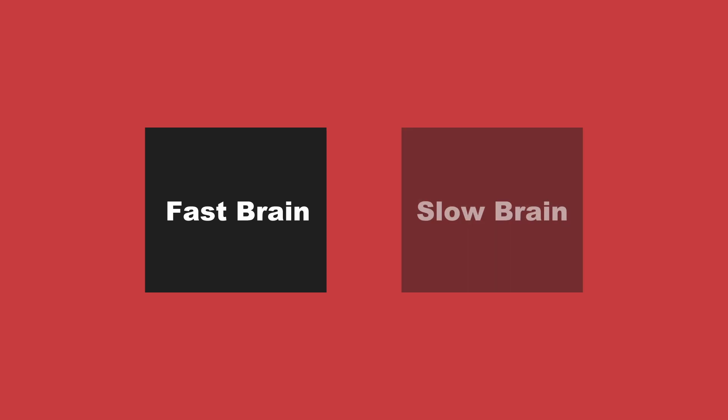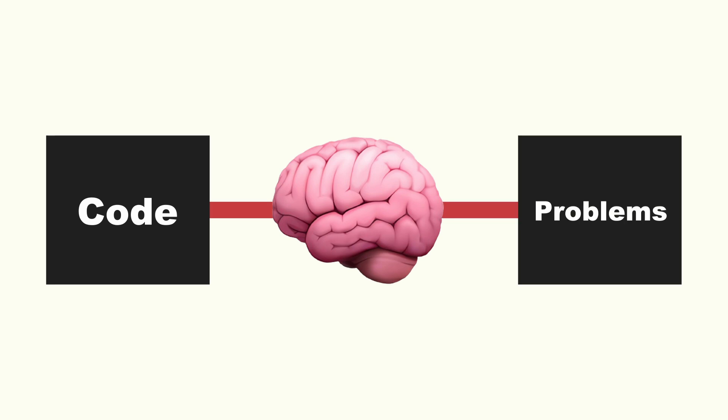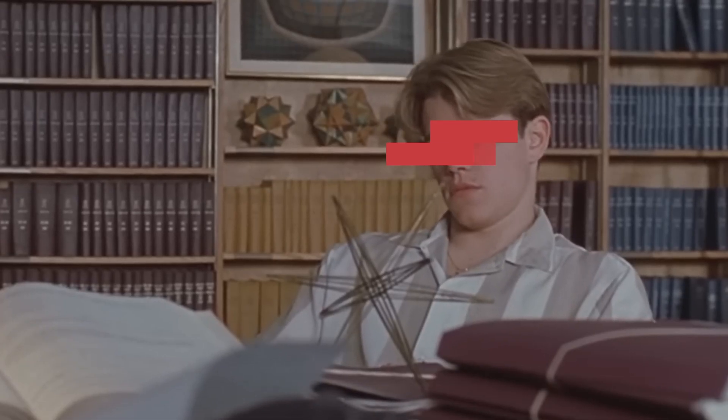But what happens when you're driving on a new road? This is where you switch to your slow brain — your brain's manual mode, where you're essentially forcing your brain to learn and adapt to new things on the fly. Imagine if every time you sat down to code, your fast brain could instantly recognize and solve the problems you encounter, allowing you to almost automatically tackle any coding problem.